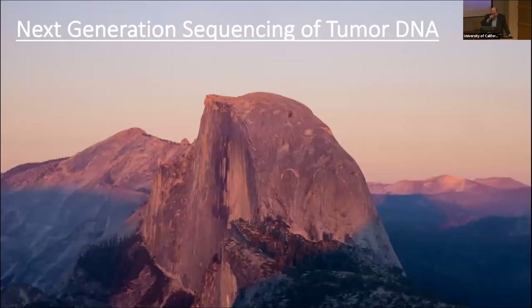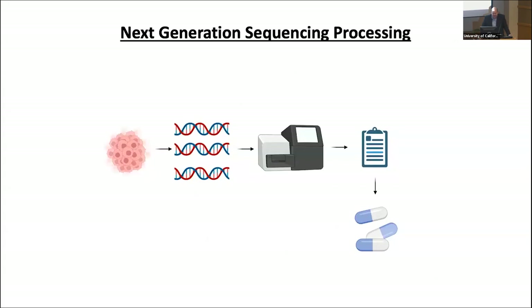Moving on to next generation sequencing of DNA — how does this work? Next generation sequencing, also called NGS, is done by several companies, and many academic institutions have their own proprietary processing. They take the tumor, process it into DNA fragments, analyze it, and give out a report. That report may offer some potential therapy options, or provide prognostic information about whether therapies are going to work or not.